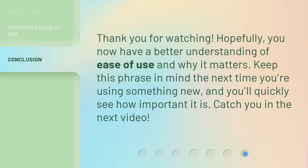Thank you for watching. Hopefully, you now have a better understanding of ease of use and why it matters. Keep this phrase in mind the next time you're using something new, and you'll quickly see how important it is. Catch you in the next video.